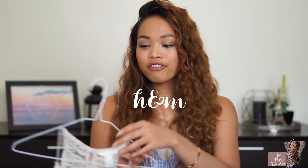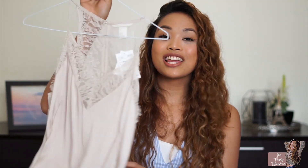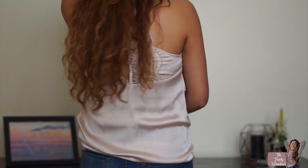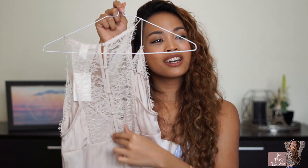I also got a few items from H&M. The first one is this cami with a satin detail and lace — perfect for spring and transitioning into summer. At the back it has this cute detail with these cute little buttons.